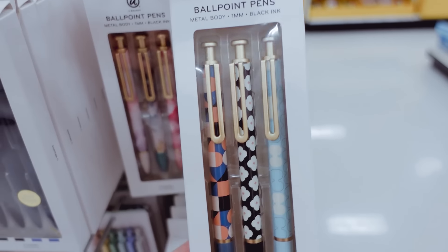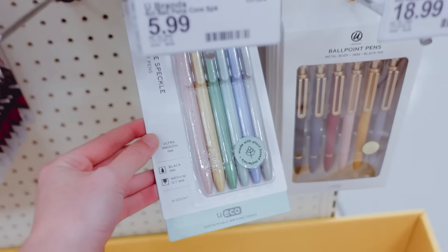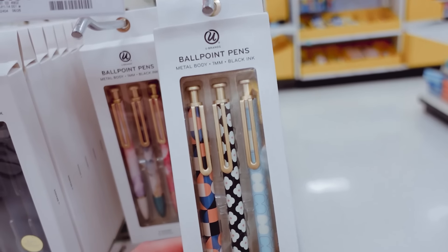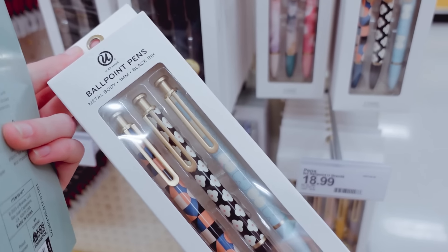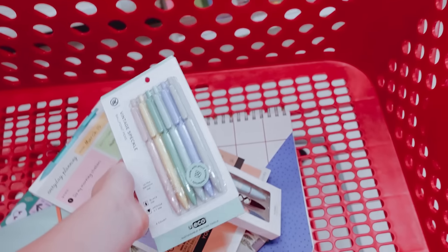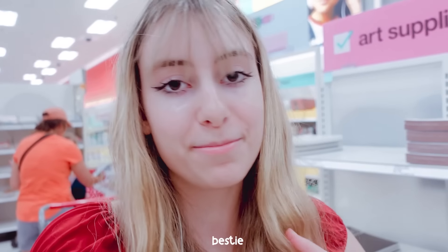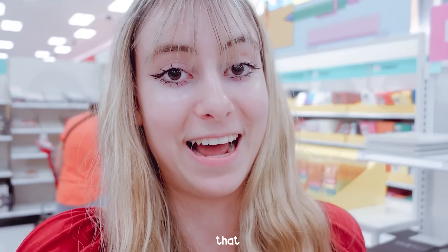Here are the pens — they look so nice. They also have mechanical pencil versions. We're going to take these. They also have these which I think are regular black pens with color designs, and we might take these too. Just bear in mind these are black ink. I bought pens once specifically because they looked colored but they had black ink — such a letdown. So make sure you're buying them with colored ink if you want that.